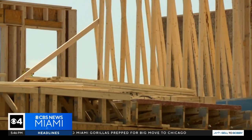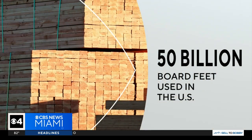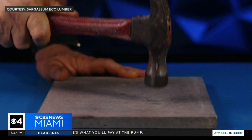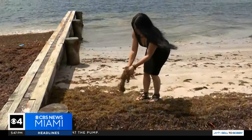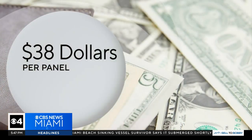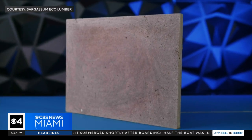According to the National Association of Home Builders, the United States doesn't currently produce enough lumber to meet the country's demand. We could provide a U.S. manufacturing alternative to lumber that is also sustainable, very competitive in price, and more durable than regular lumber. A typical 4x8 plywood panel starts at around $38 per panel on average, and Sargassum Eco Lumber would cost about the same.